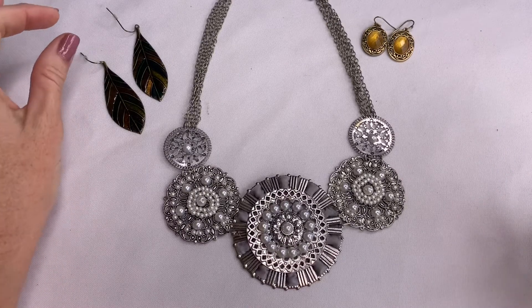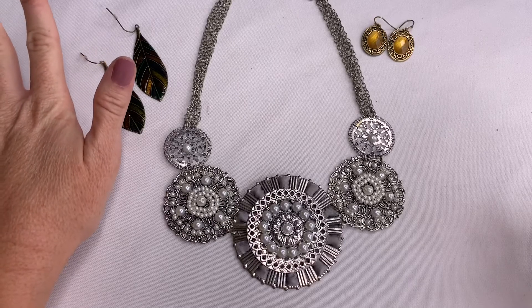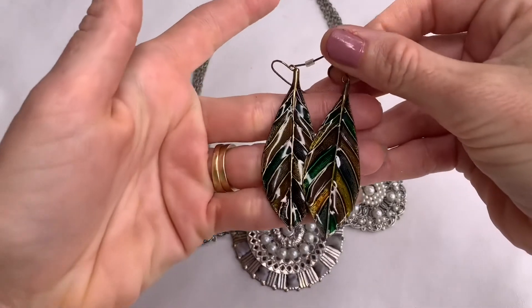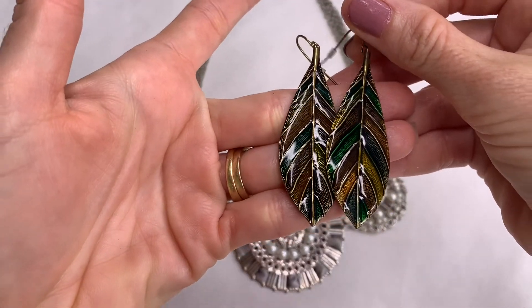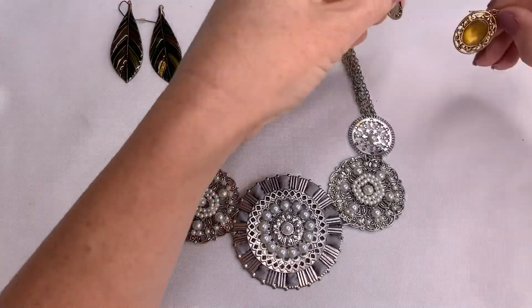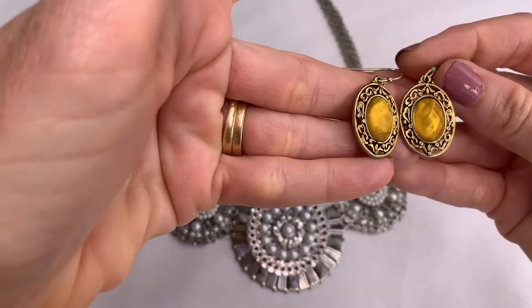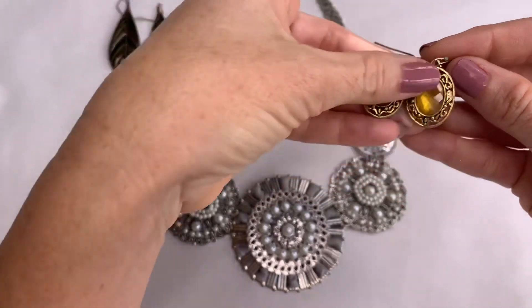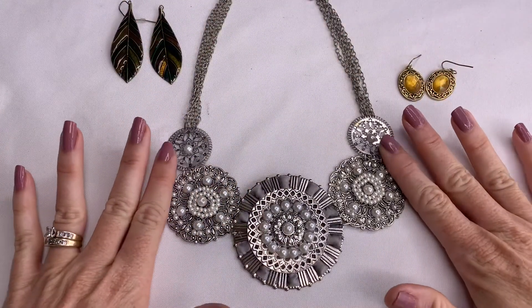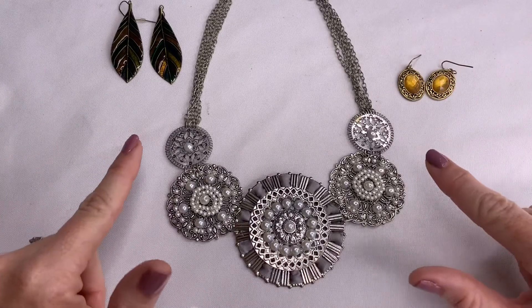The first winner is Judith Montmeyer — I hope I said that right, sorry if I didn't — and Judith is going to be getting these enameled leaf earrings. Thank you Judith. And then Mary Duby is going to be receiving these gold tone antique earrings.